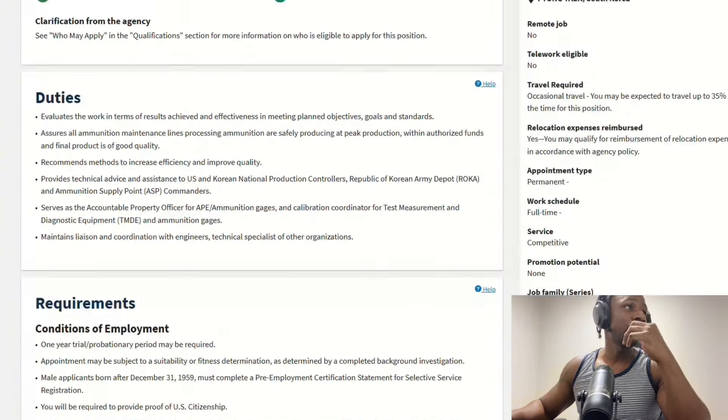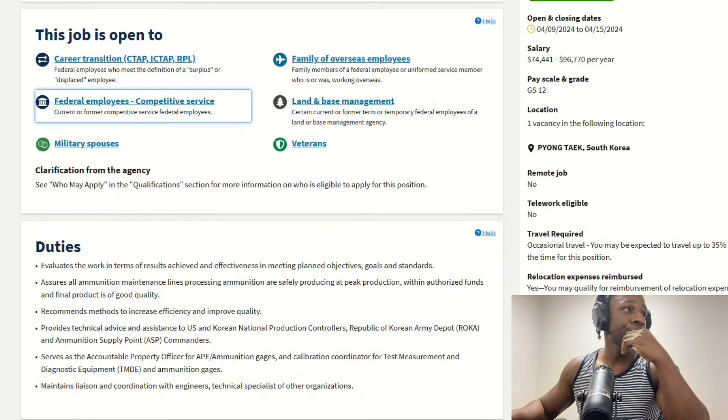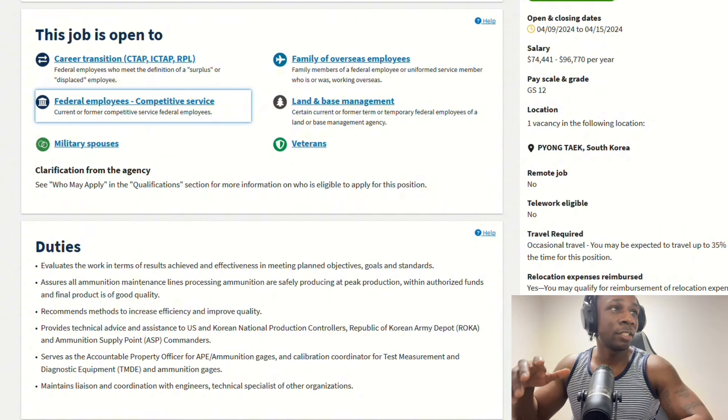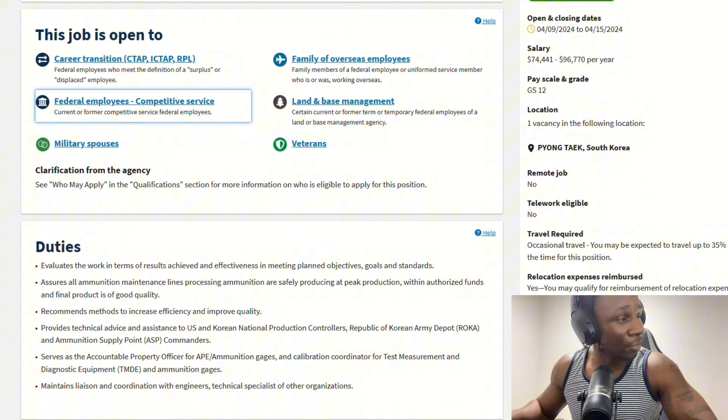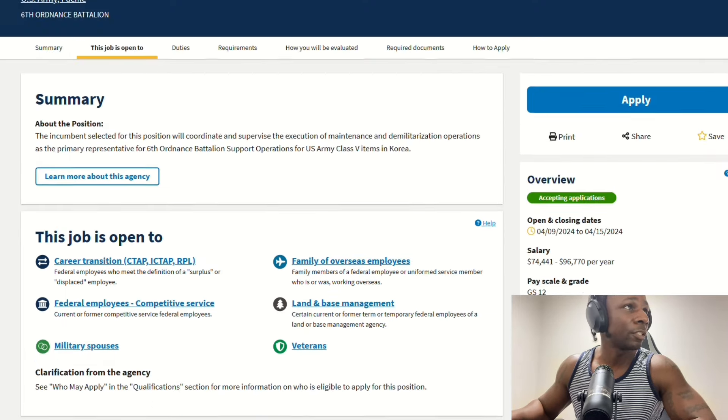It says who this job is open to — federal employees. So if you were in the military, you have a veterans preference, which would give you five points, meaning you're ranked higher than everybody else. If you weren't in the military — another thing that's been debated — military spouses have a higher preference than someone who was in the military, which is very weird, but that's another topic.